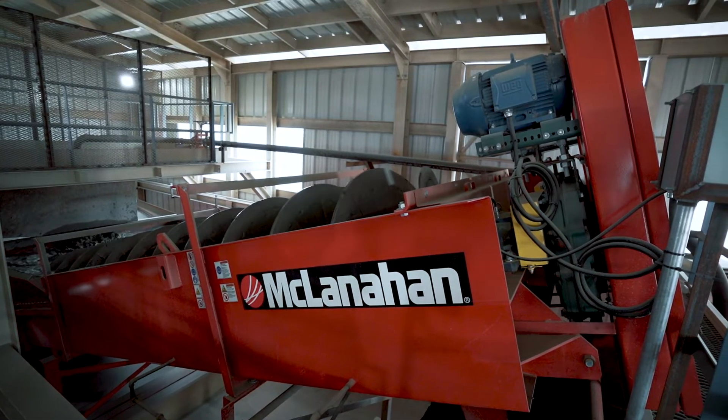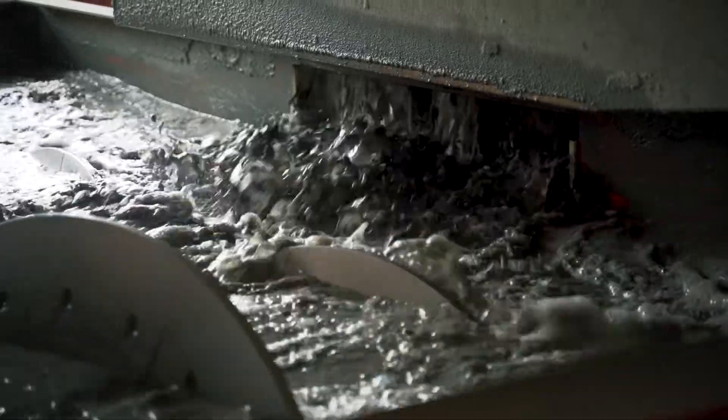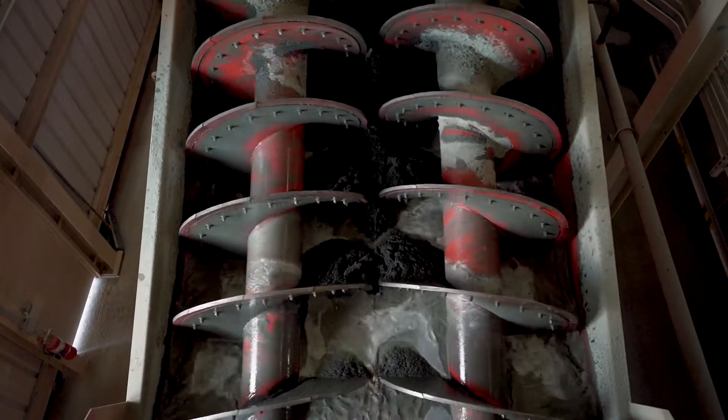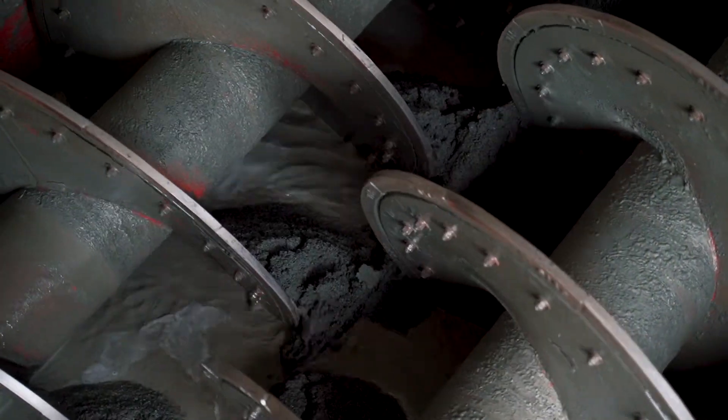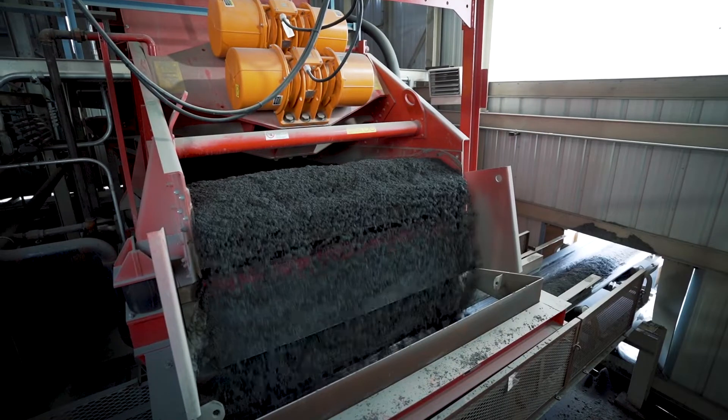As we expanded this site, we put in two sets of McLane hand screws and Dewater screens. The screw classifiers clean the material until it's within our customer specs, and the addition of the Dewater screens allows us to produce the product at a moisture content that's ready to ship.